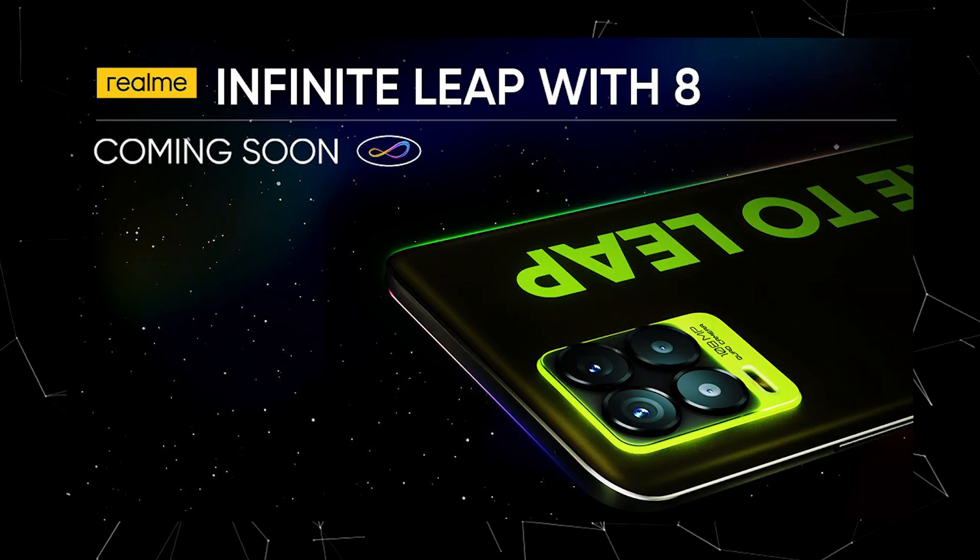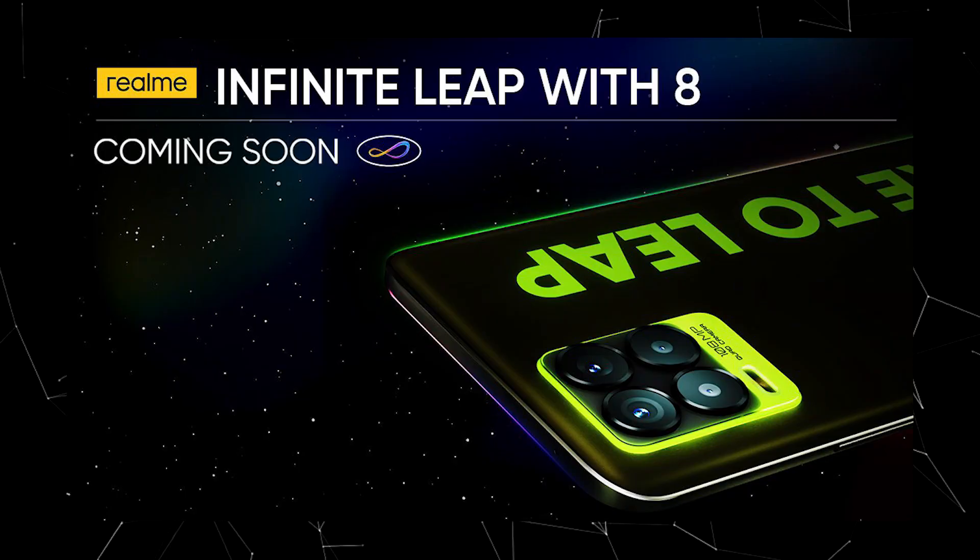The next update is the Realme 8 series. The Realme CEO posted a tweet on Twitter. This image shows an illuminating color option where the camera and the corners will have a little glow. The design of the Realme 8 is a little different and unique. The highlight is that it will launch at the end of the month — leaks and rumors suggest a launch on March 24th.